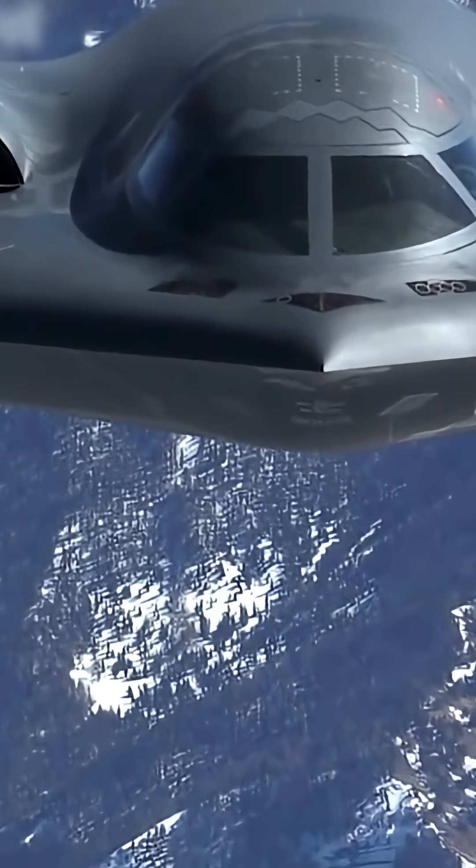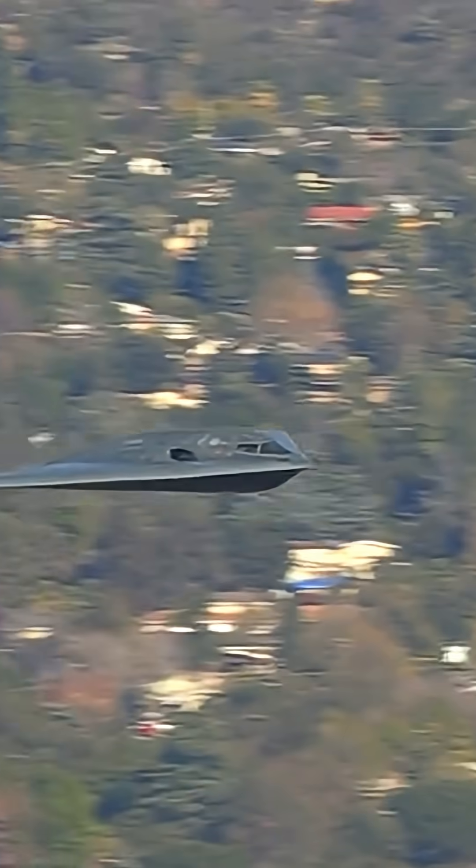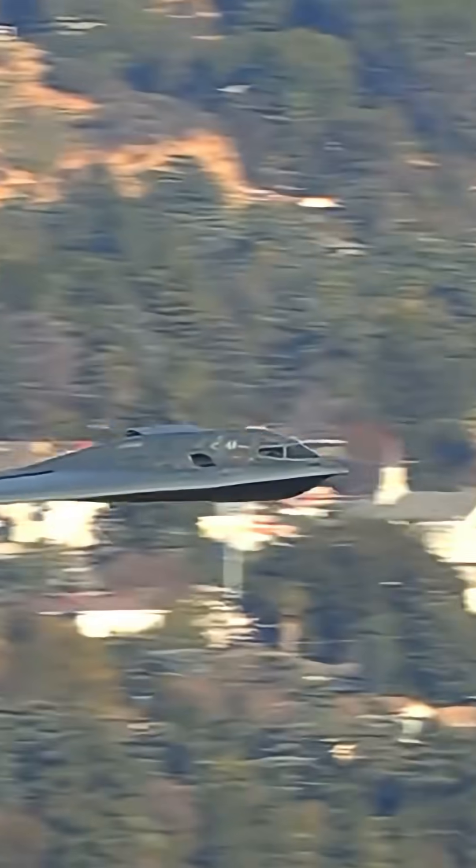The B-21 not only features an innovative design, but also several unusual, even somewhat mysterious details that set it apart from other modern aircraft.